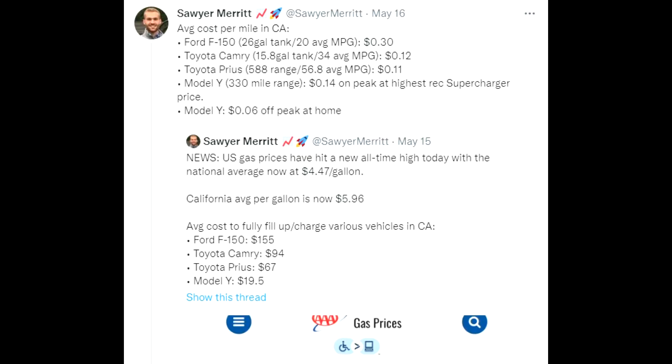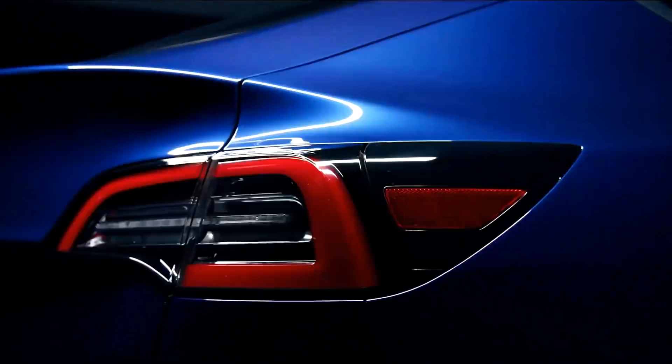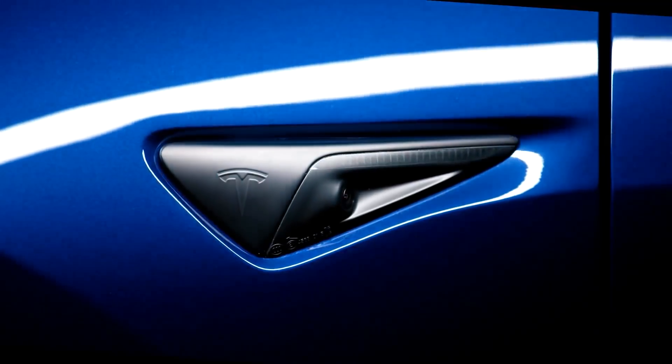Looking at cost, the Model Y gets 330 miles in range at $0.14 per kWh at the highest recorded supercharger price, and just $0.06 cents at home during peak. It is very efficient to drive a Model Y, and a Model 3 will be cheap as well compared to other car makers.